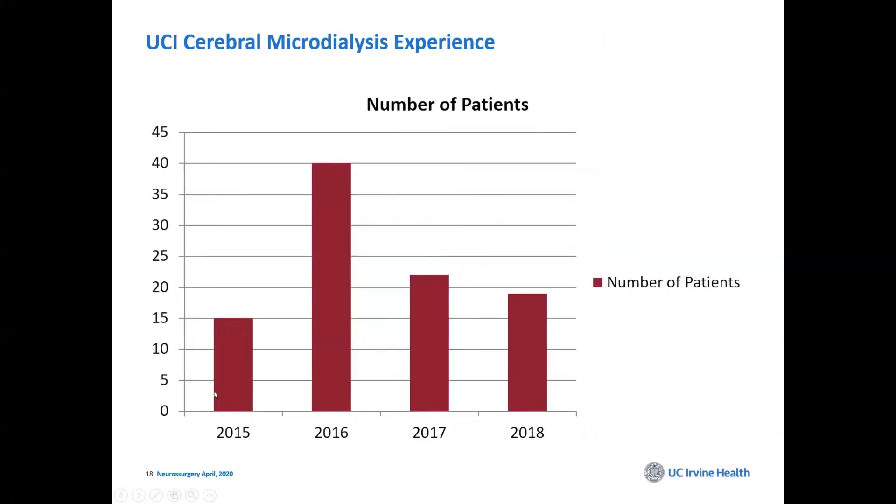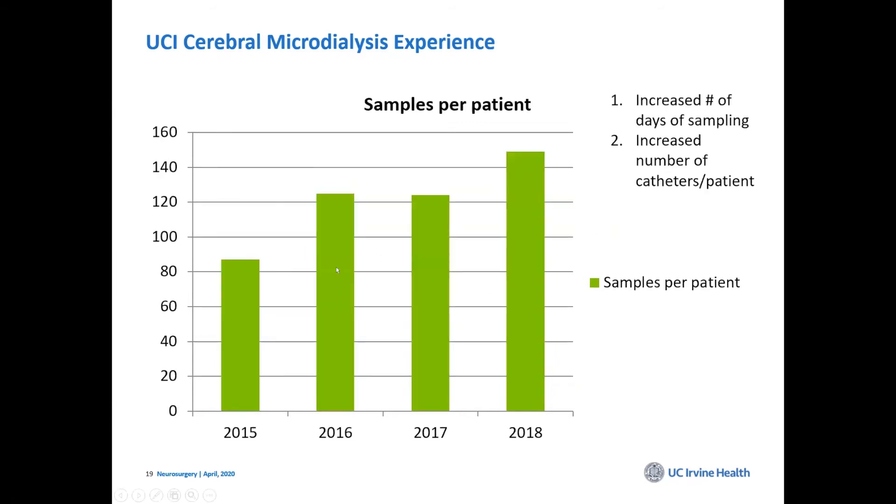This is a summary of our experience. We use microdialysis routinely but reserve it for the most seriously ill patients — intracerebral hemorrhage, stroke, or traumatic brain injury, with a bias toward TBI since that's where most of the data is. We run samples every hour, and the number of samples per patient increases with more monitoring days and more catheters. Usually we place more than one — one in the good area, one in the bad area.